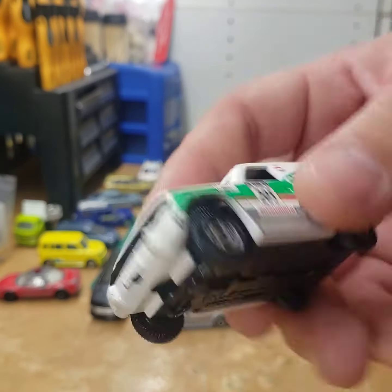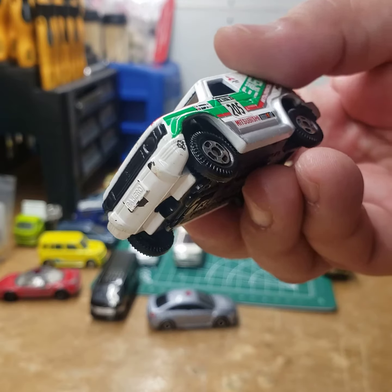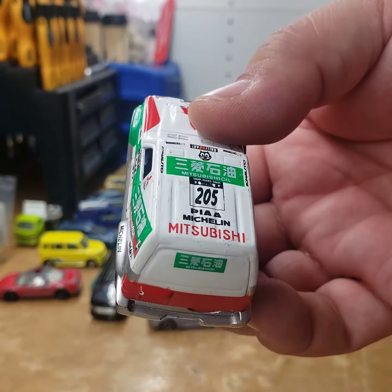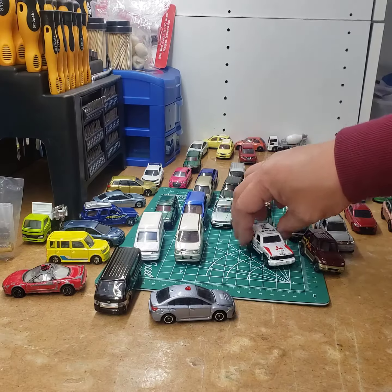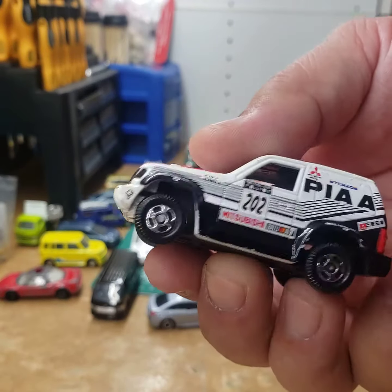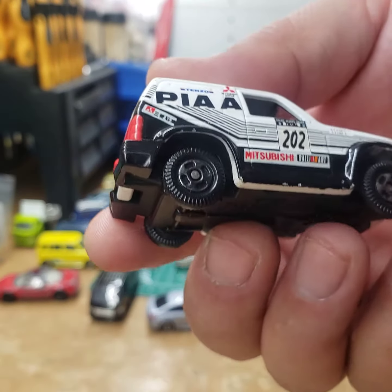It's from 1993. This one has all the rally stuff — it might even be a race car version, but I'm not 100% sure. It does have all the Rally Art graphics. This is kind of the same casting with different graphics, and it's very well taken care of.